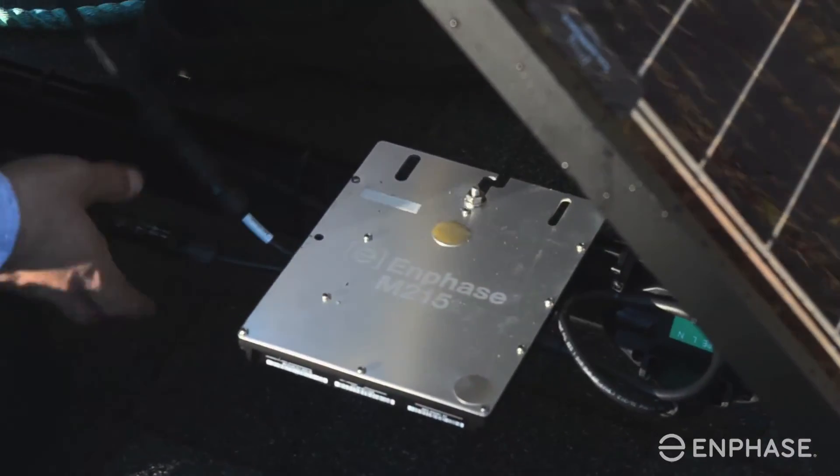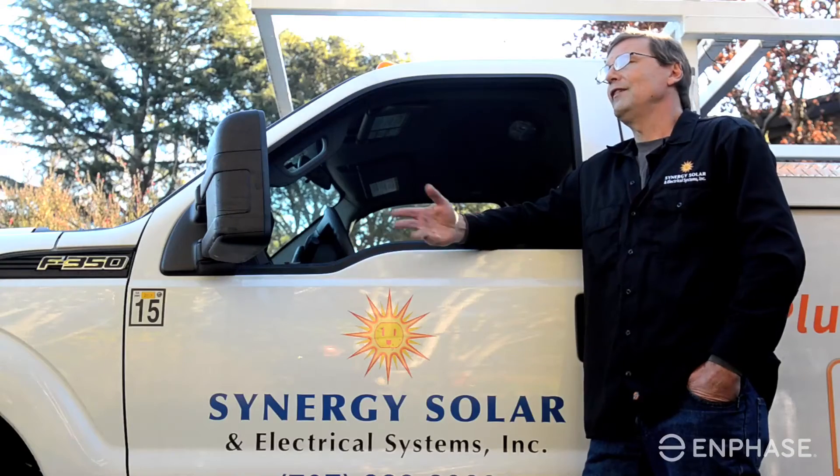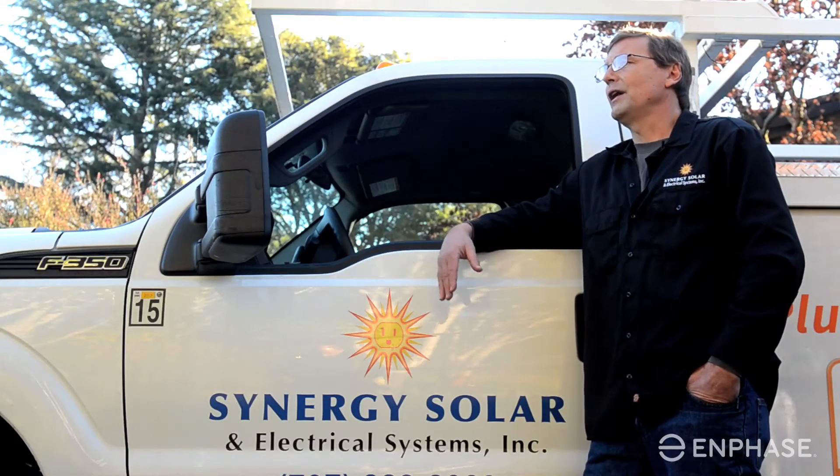When I did the installation on my own house, I decided to go with Enphase for many reasons — one because it's a company that I like and believe in, and I love their product. It makes it safer, takes a lot less time, and makes for an easier installation. Enphase is the industry leader, they've got the best product out there, and it really is the product that we're moving forward with.